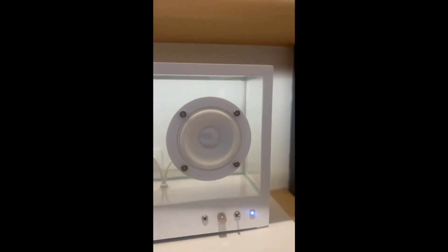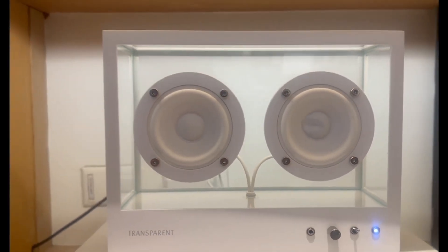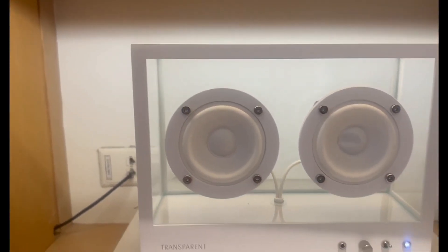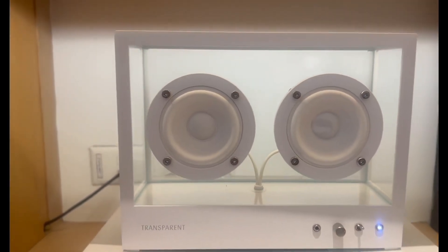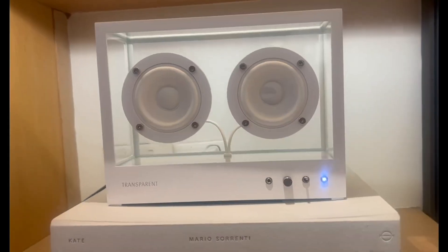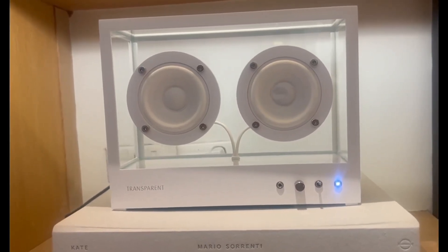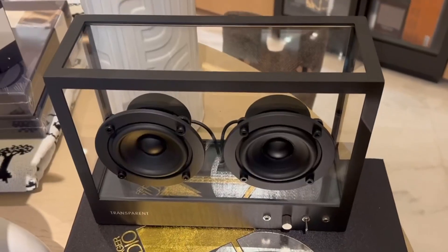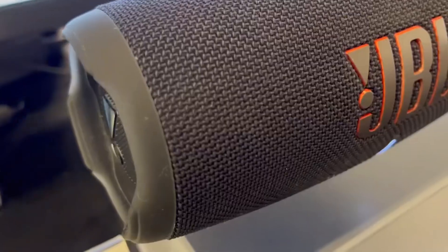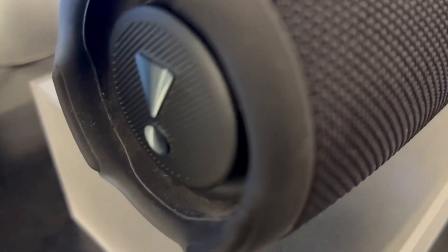It has a high-quality digital signal processing amplifier, Class D, built in. I highly recommend this speaker because the best feature is it's forever upgradable. In the box you will find long and short audio cables, long and short power cables, and AC power plugs. This minimalist design will look perfect on any coffee table, console table, desk, or bookshelf.